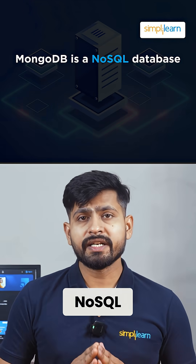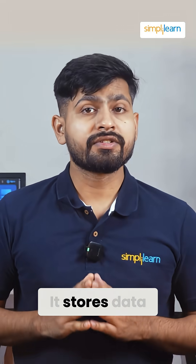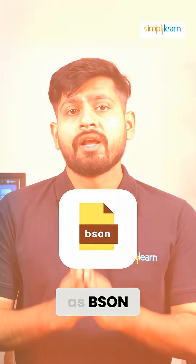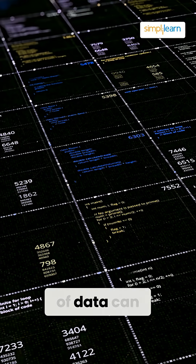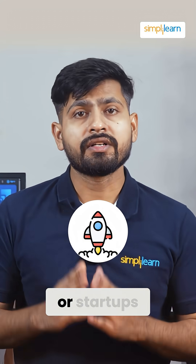MongoDB is a NoSQL database that's built for flexibility and scalability. It stores data in JSON-like documents, also called BSON, which means you don't need to stick to a fixed schema. This makes MongoDB perfect for projects where the structure of data can change rapidly, like in an agile environment or startups.